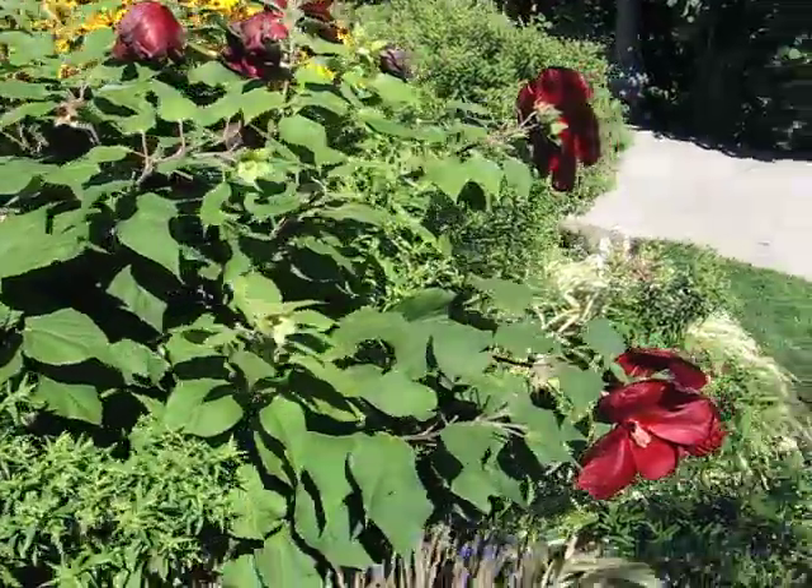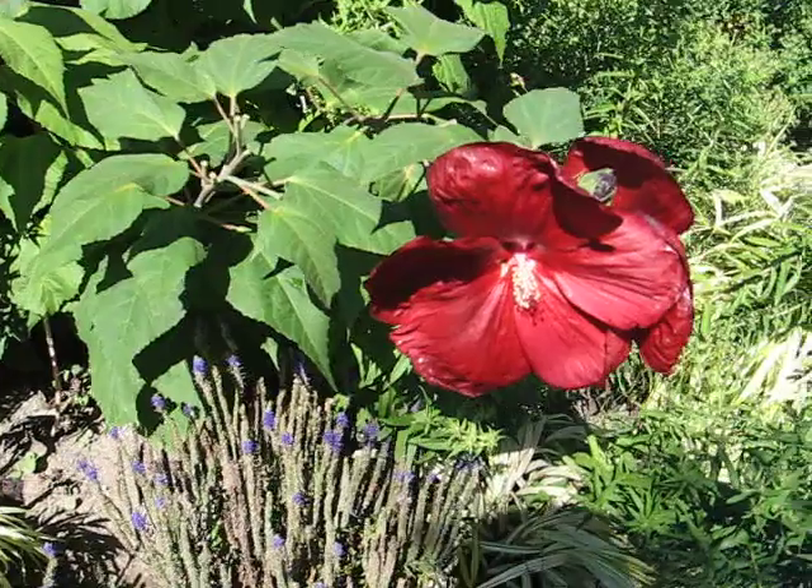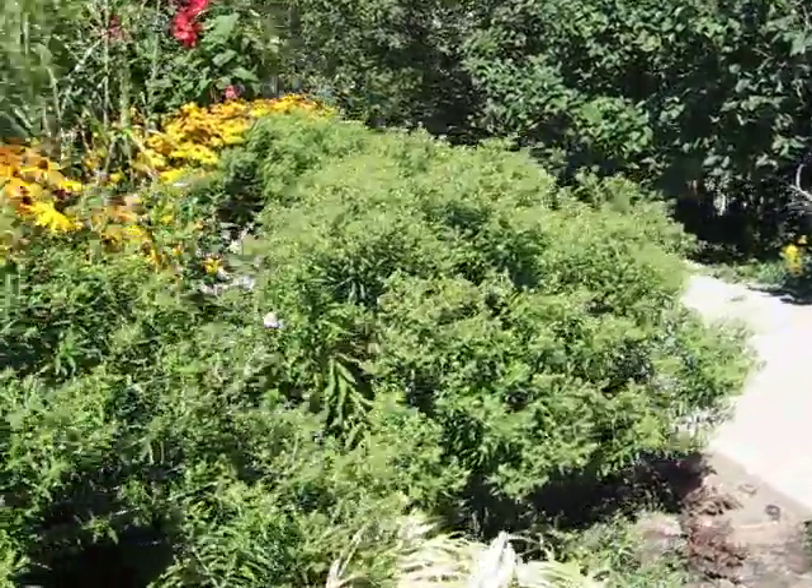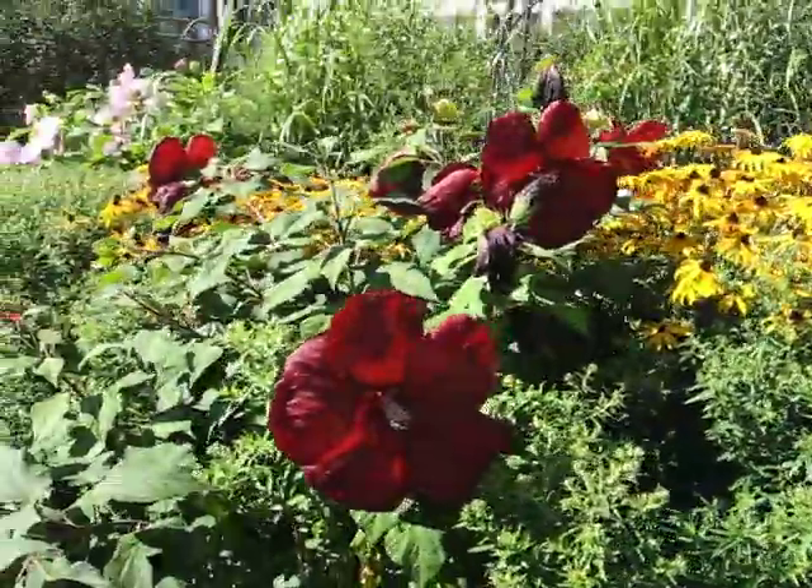You can still hear the planes flying overhead, and I'm admiring these hibiscus plants here.